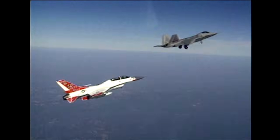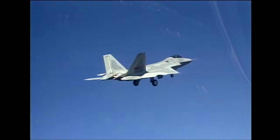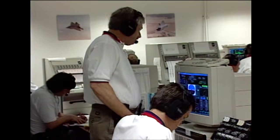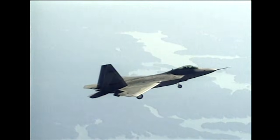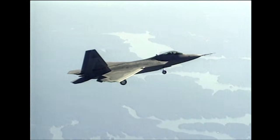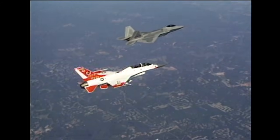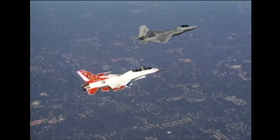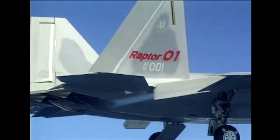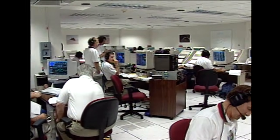Maybe it gets right on up here. Everything looks good, passing 14. It's very smooth, very nice. Passing 15, we'll start to nose over and power back. And you can start to maneuver anytime, slow us down.